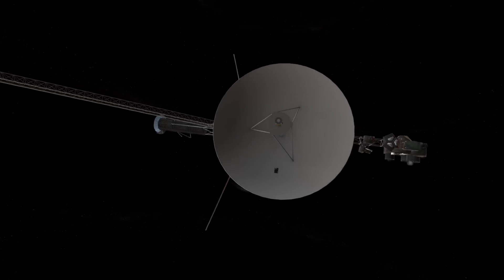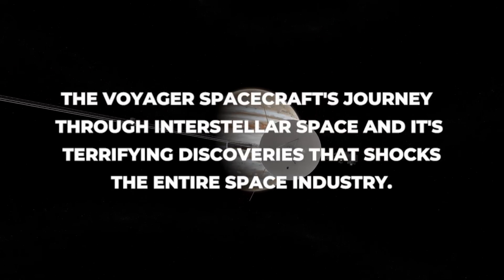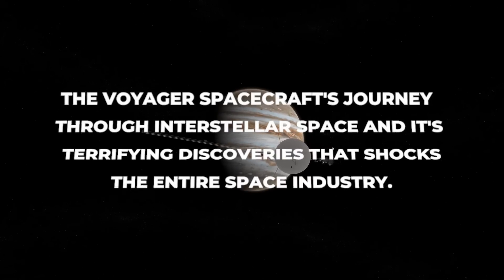Welcome to our YouTube channel. In this video, we will discuss the Voyager spacecraft's journey through interstellar space and its terrifying discoveries that shocked the entire space industry.